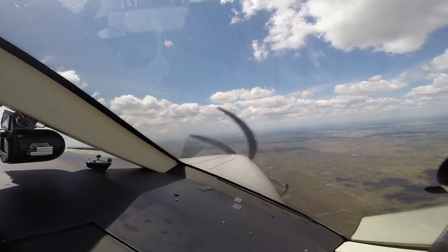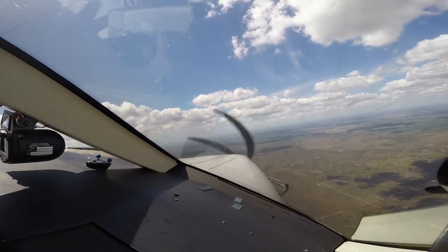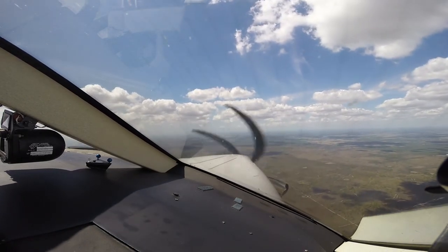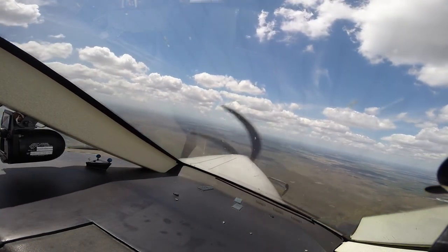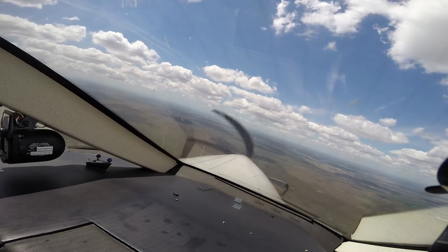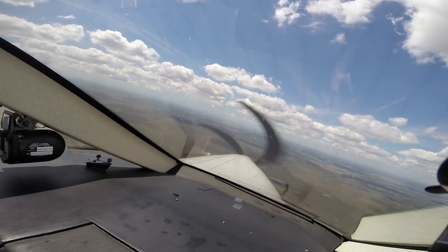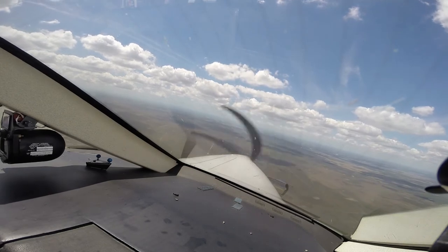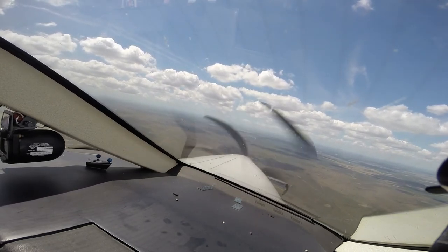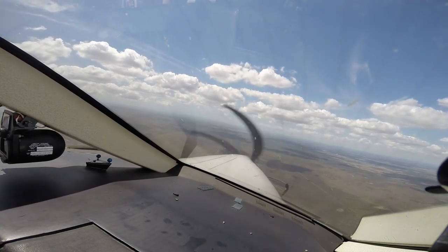Alright, 121.0 for tower and 119.55. Tower, good afternoon, Pilatus November 185 Papa Bravo, with you on the visual to runway 22.